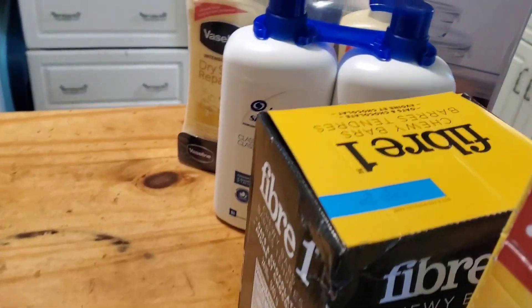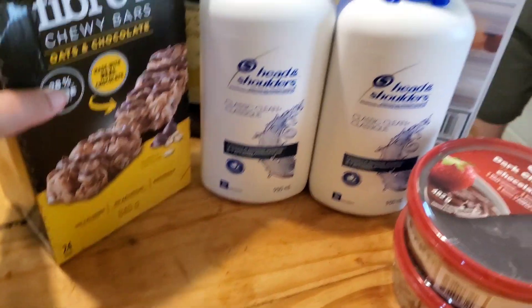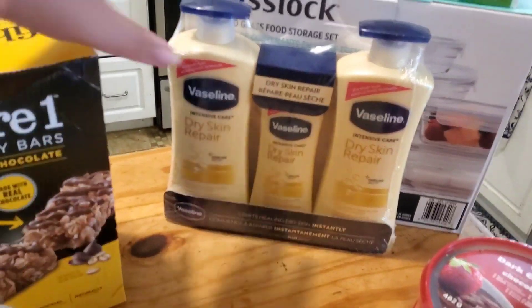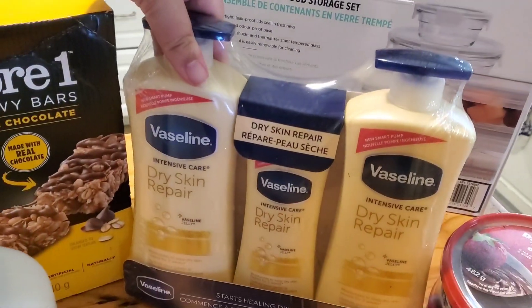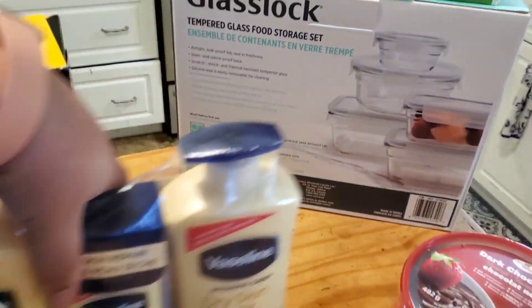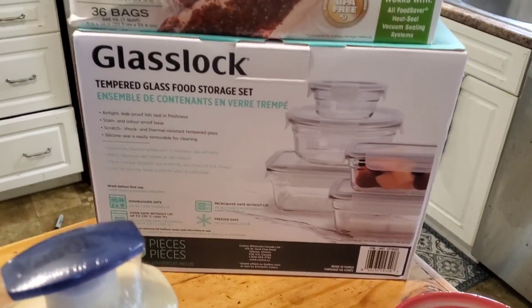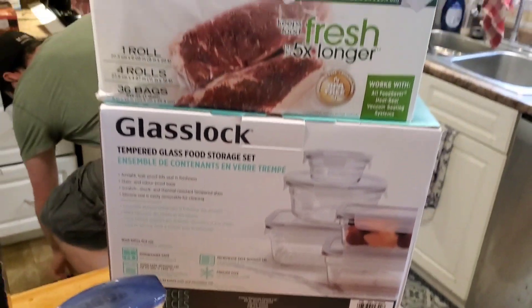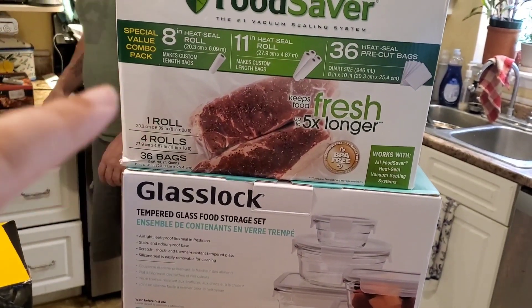We got some Head and Shoulders shampoo, and a three-pack of Vaseline dry skin repair lotion. And then a new food storage container set and new food saver vacuum seal bags.